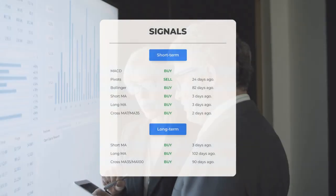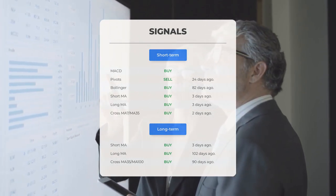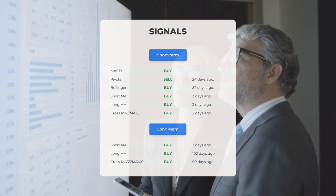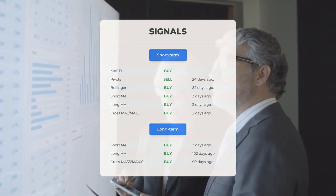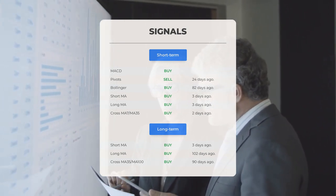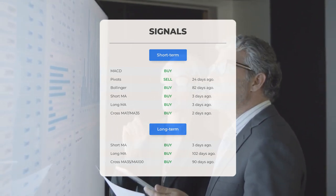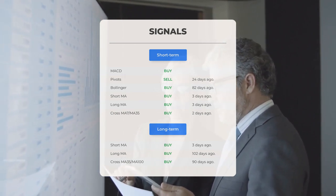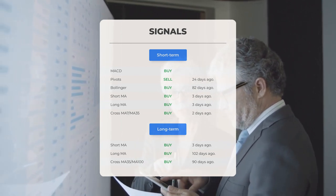Here are some other signals you might find interesting. Short-term moving average: buy signal 3 days ago. Long-term moving average: buy signal 3 days ago. The relation between the short and the long moving averages: buy signal 2 days ago. Looking at the 12-month chart: short moving average buy signal 3 days ago, long-term moving average buy signal 102 days ago, and the relation between the short and long moving averages buy signal 90 days ago.